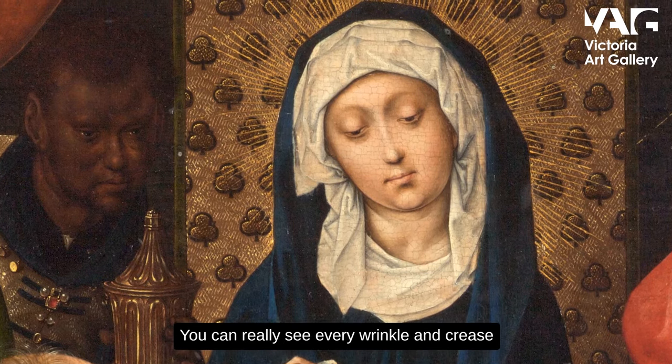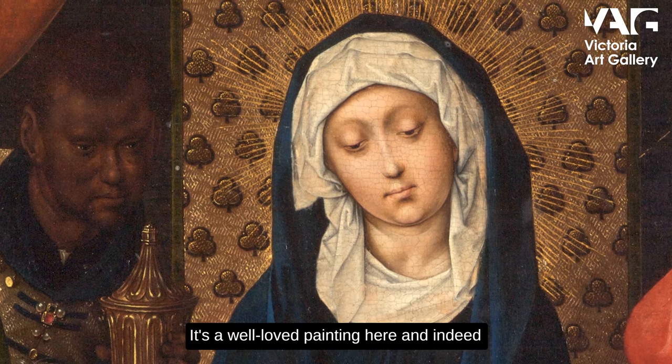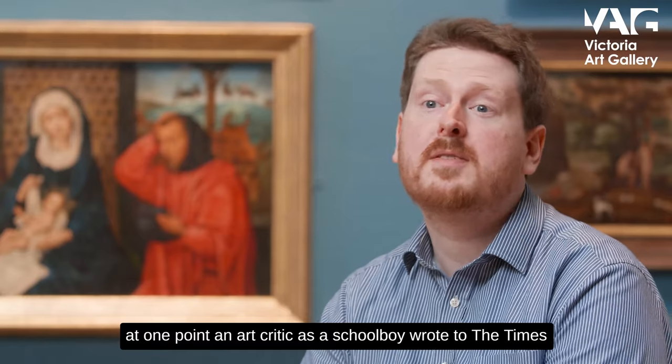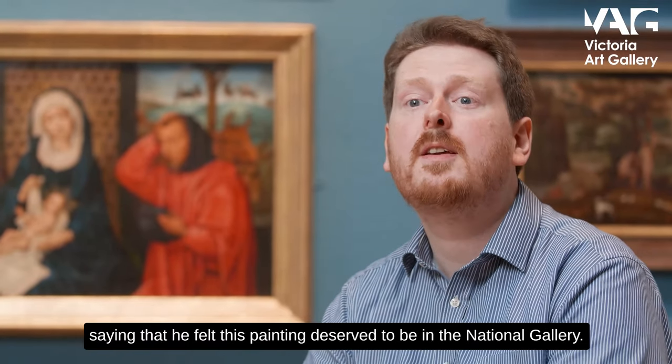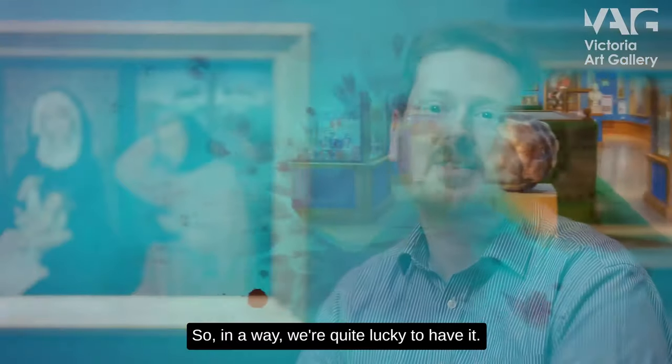You can really see every wrinkle and crease in the men's faces. It's a well-loved painting here, and indeed at one point an art critic, as a schoolboy, wrote to the Times saying that he felt this painting deserved to be in the National Gallery. So in a way we're quite lucky to have it.